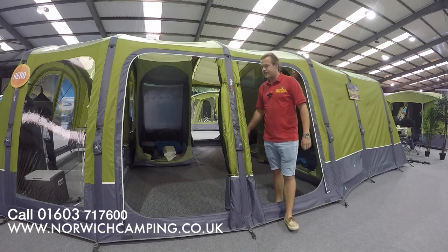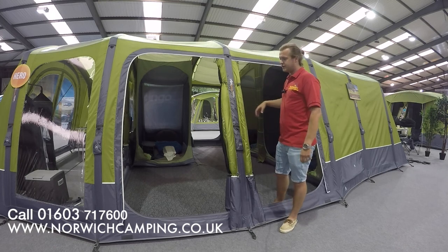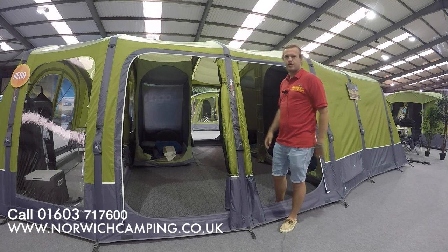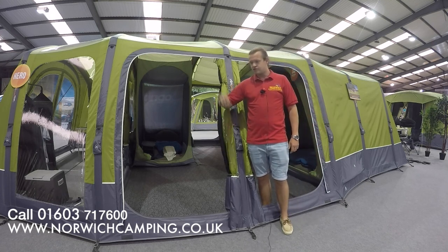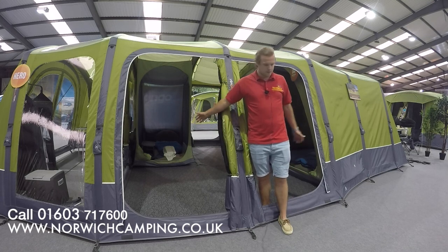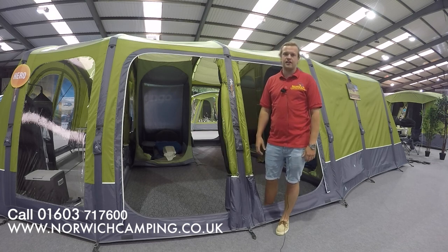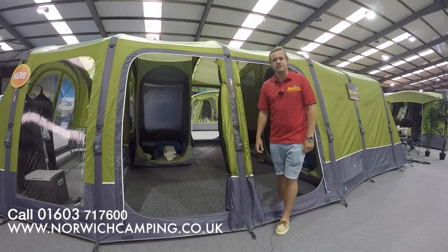One of my favourite features on this tent is that it has a double door on the side. Rather than just having a little one, you can have a big double one — you can open your tent right up. When the sun's shining you can get the mesh screens out, stop any bugs coming in, but you can come in and out of your tent nice and easily, letting all the air flow in and out so it doesn't get hot in your tent in the summer. This is one of my favourite key features of this tent.